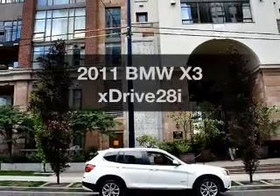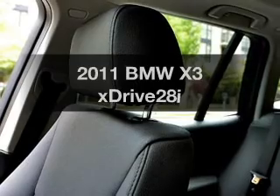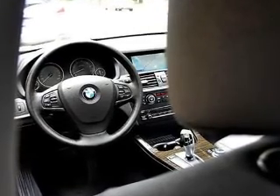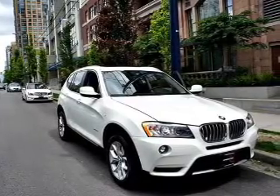The 2011 BMW X3. Travel the roads in style and comfort in this great vehicle. The powertrain includes all-wheel drive with a solid six-cylinder engine driven by an automatic transmission. You will appreciate the safety feature of anti-lock brakes, and memory settings are one of many features.